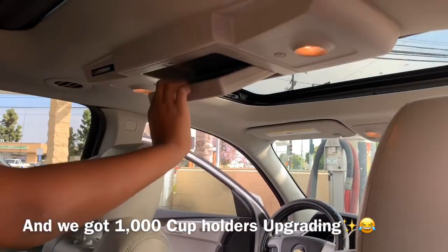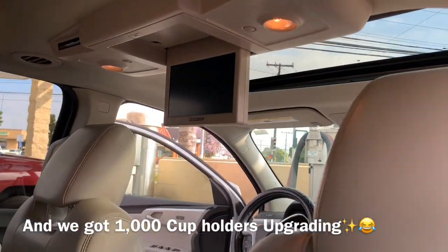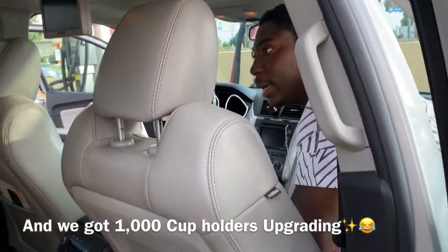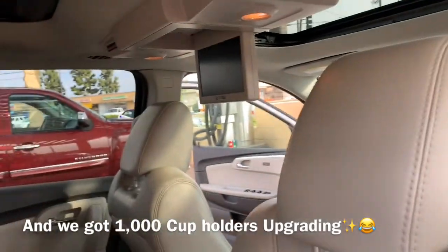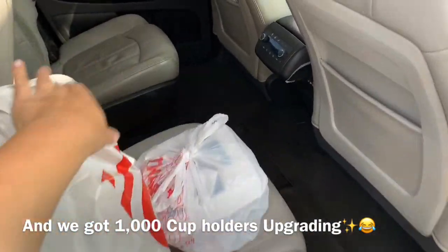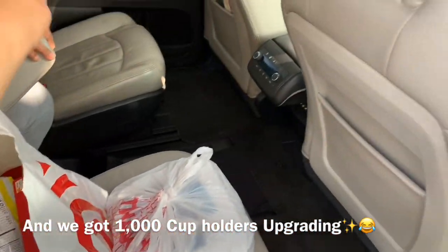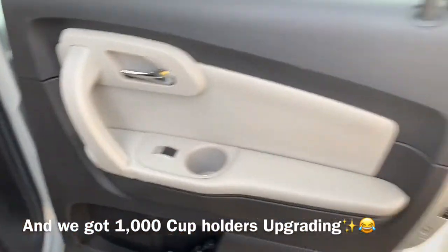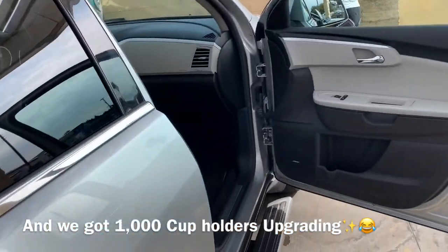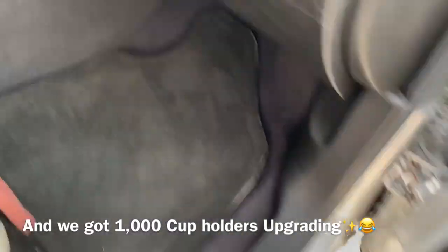This car is fully loaded - it comes with the DVD player, so you can watch movies on the go, anywhere, anytime. We're going to the drive-in tonight to watch Aladdin. But yeah, this is a car tour, not about movies!